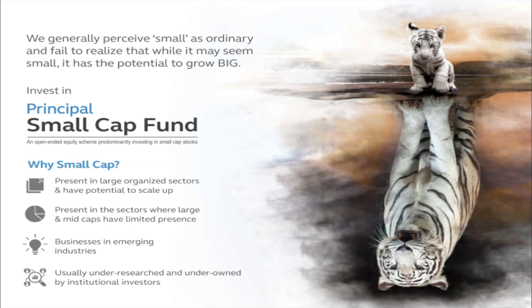Why should one invest in small cap? Small cap stocks are present in large organized sectors and have potential to scale up. You can find small cap stocks in most sectors, even sectors not available in large or mid cap. The sector breadth has the potential to scale up a lot. These stocks are basically under-researched and under-owned by institutional investors — the DIIs or the FIIs.